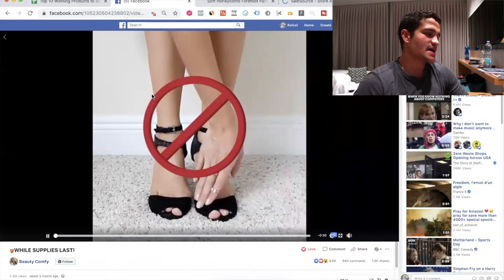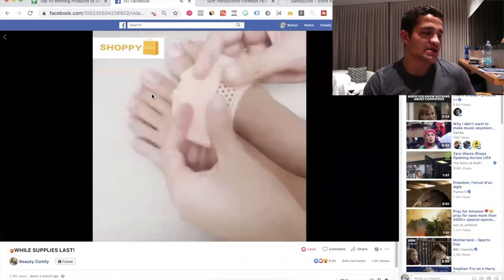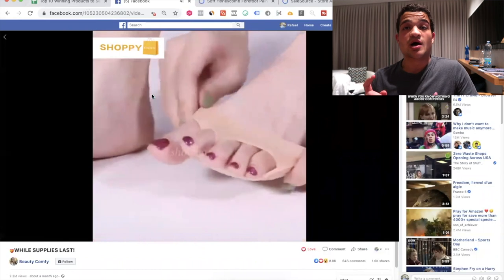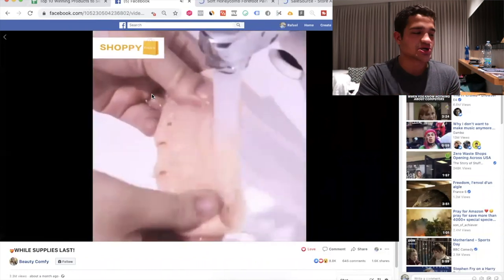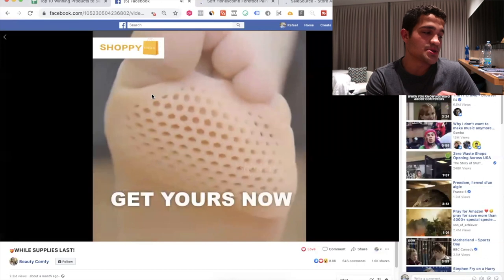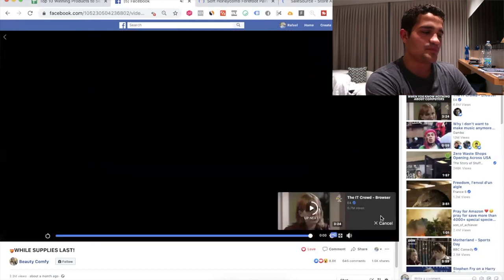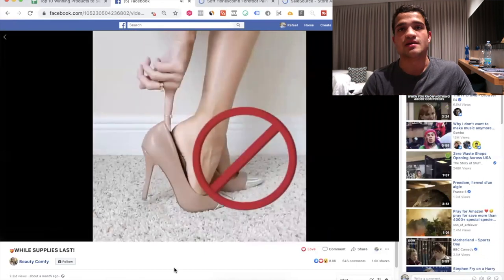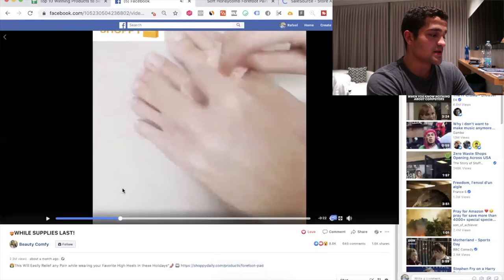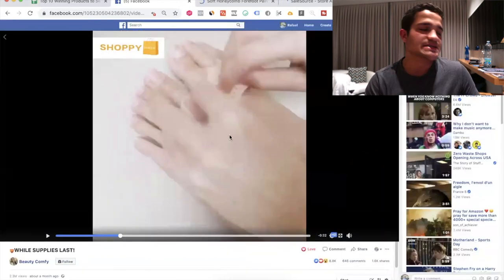Product number four is this toe pain protector — a small mesh you put on your toes. This is a huge problem for women who wear heels for prolonged periods, like those who go to a nine-to-five job and have to wear heels all day. It solves a small but very painful issue. In about a month they've gathered 2.3 million views, and it's a pretty easy video to make without complex editing.